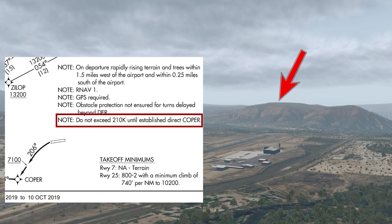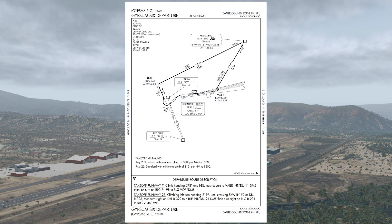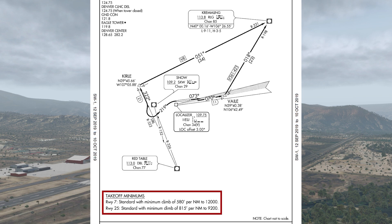Another note says not to exceed 210 knots until established direct to Coper, presumably because the wider turning radius would cut too close to that same terrain. The Gypsum 6 departure does take us pretty far in the wrong direction, and as I said that might just be something we have to live with. Sometimes the only climb routes in the mountains are in the wrong direction. Again though, we have climb gradient issues: for runway 7 it's 580 feet per nautical mile to 12,000 feet — less of a gradient than the Bever SID, but to a higher altitude. It's still probably too much, and anyway the wind doesn't favor runway 7.